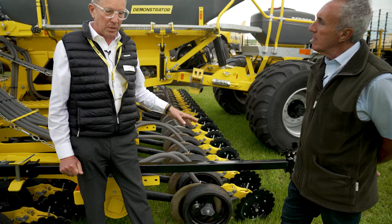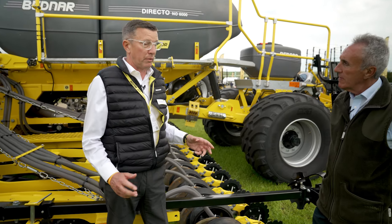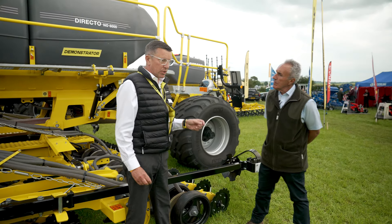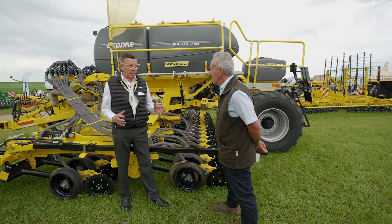We launched this Directo NO as a six metre format at Lama back in January. This is a machine that's been doing some trial plots and some testing. We are very keen to get it in front of customers who are looking for regenerative farming or direct drilling practices, and what we've tried to do is provide them with a product that's versatile but not overly complicated.